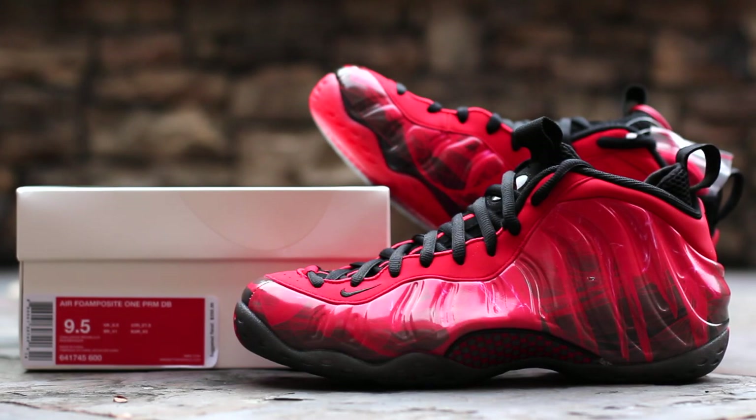What's up guys? This is GTFans712 back with a quick look at the Doernbecher Nike Air Foam Posit 1, part of the 2013 Doernbecher Freestyle Collection, which released on November 23, 2013.